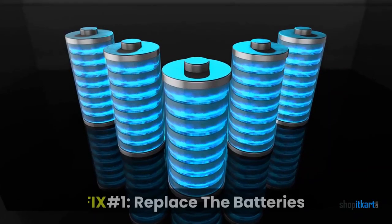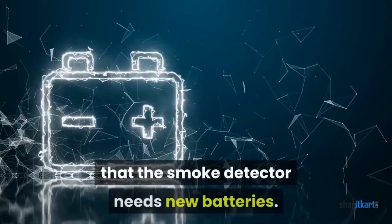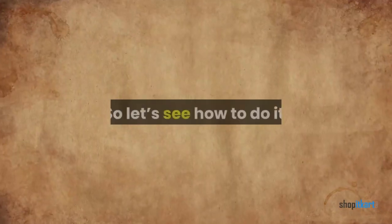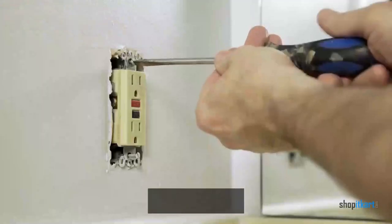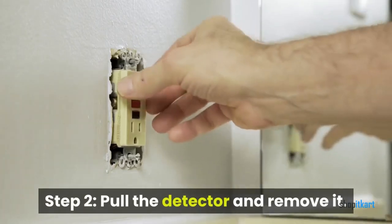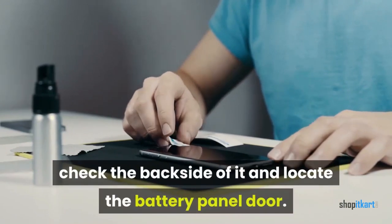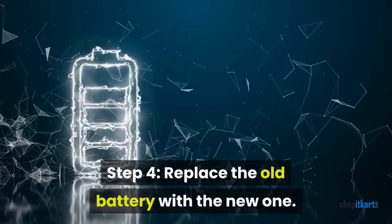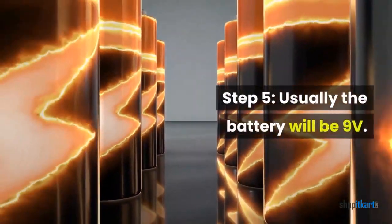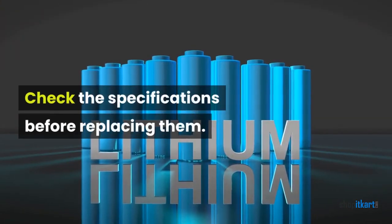Fix number one: replace the batteries. The most probable issue is that the smoke detector needs new batteries. Step 1: twist the smoke detector alarm off the wall counterclockwise, or turn it to the left. Step 2: pull the detector and remove it. Step 3: check the back side and locate the battery panel door, then open the panel. Step 4: replace the old battery with the new one. Step 5: usually the battery will be 9 volts — check the specifications before replacing.